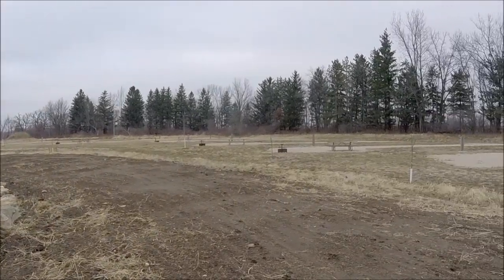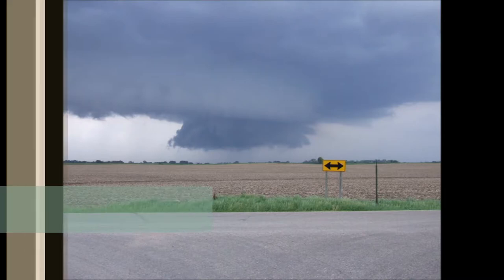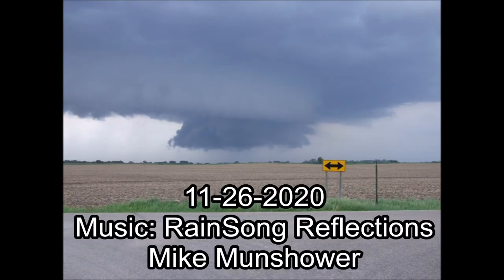73, everybody have a safe winter. Be sure to tell your friends, neighbors, other hams. Subscribe, hit that bell to get a notification when new videos come out. Add comments below. 73, everybody.